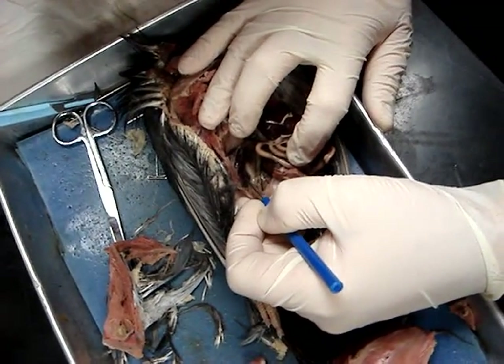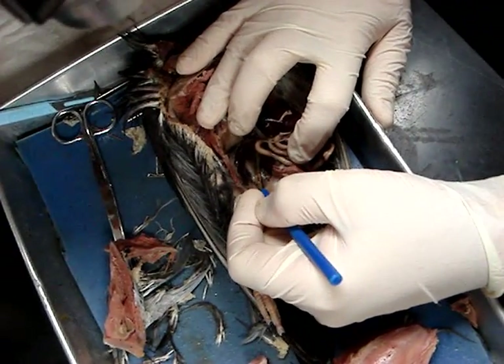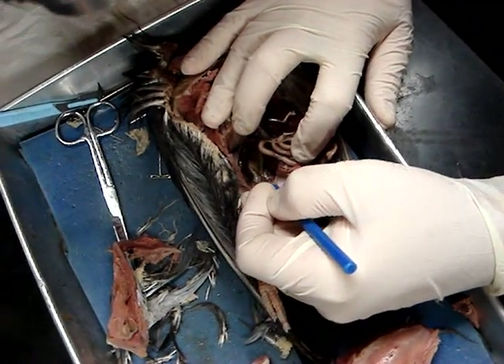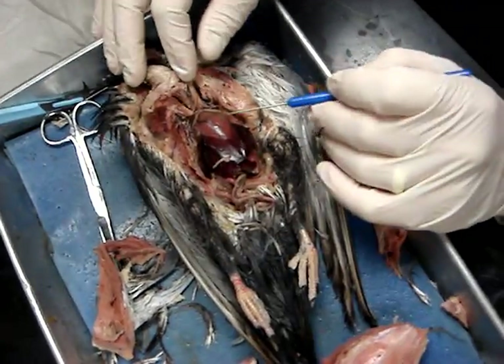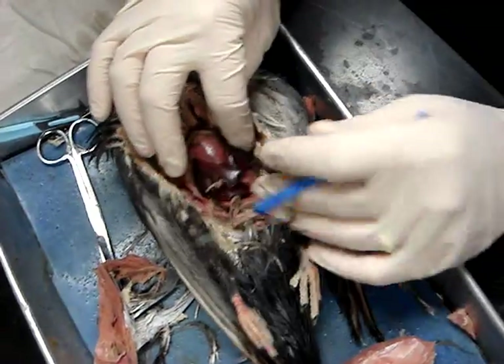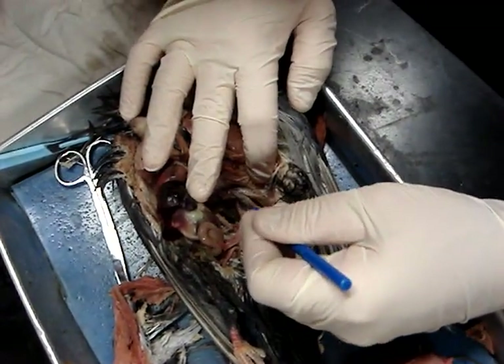Laterally we have the kidneys. I've removed the membrane — the membrane I removed was the peritoneum, specifically the parietal peritoneum. Here's the heart. Here's the liver. And here's the lung right here.